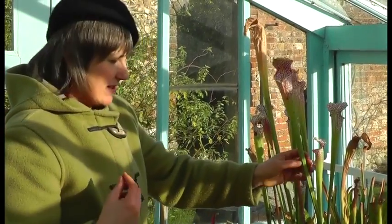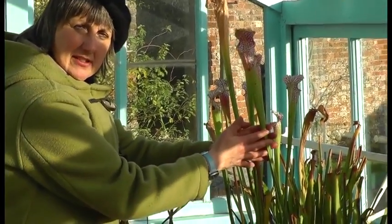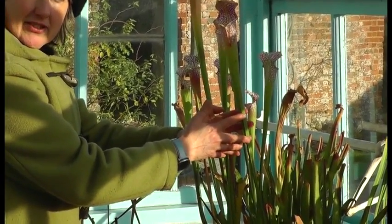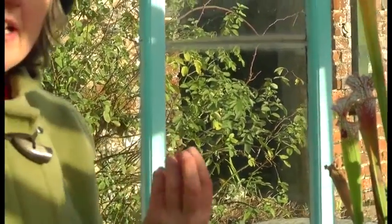But recently we've discovered, through the work of modern scientists such as Aaron Ellison, that this zone in Saracenia is a whole ecosystem. There are very complex feeding relationships going on here, and we know that because we have greater access to technology that helps us to see better.